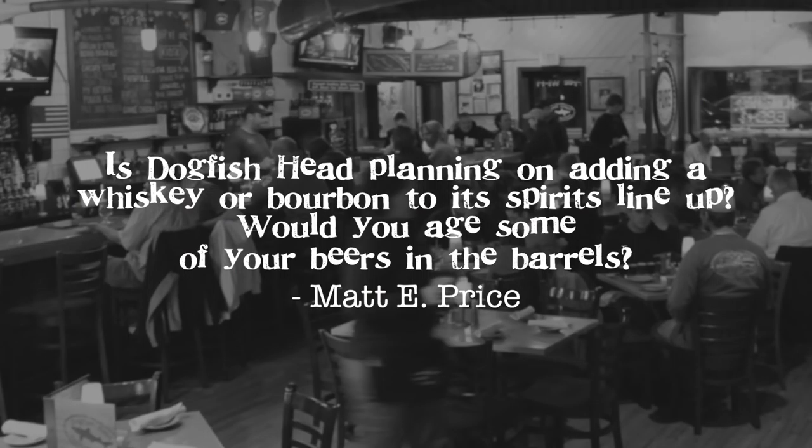You as consumers deserve to have all three of those things in every beer that you drink, and Dogfish Head is maniacally focused on delivering on all three of those aspects of great craft beer. This question comes from Matt Price. The question is: since we have a distillery, will we be at some point doing whiskeys and bourbons? And if we are, will those drinks someday be interwoven with our brewing creativity in wood or whatever? And the answer to both questions is yes, yes, and heck yes.